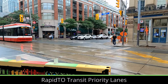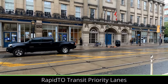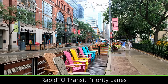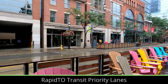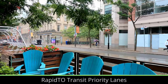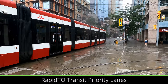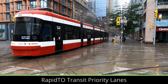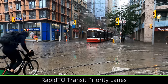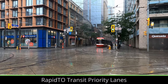Launched a few years before RapidTO, the King Street Pilot, which has since been made permanent, brought transit priority to one of the busiest surface transit routes on the continent, and the heart of downtown no less. The King Street Transit corridor does allow private vehicles to enter for one block so that local traffic can still get through, but streetcars, buses, taxis, and bikes are the only ones allowed through intersections. Not only did streetcars get faster, but the street was also made much nicer with plants, bike parking, patios, and more built on what would normally be parking for cars.